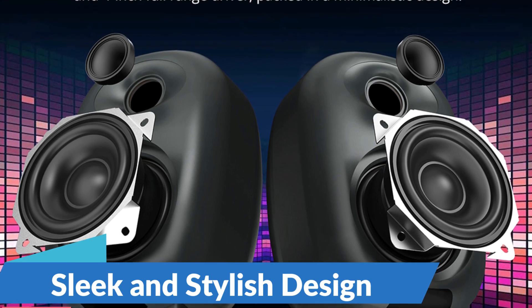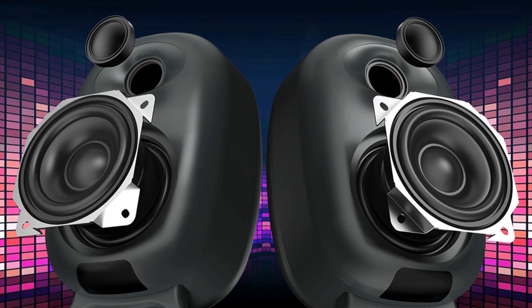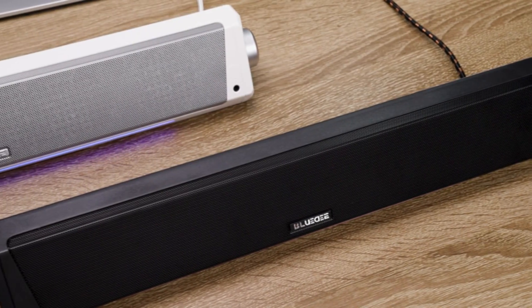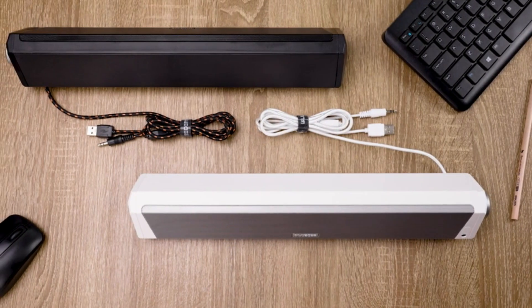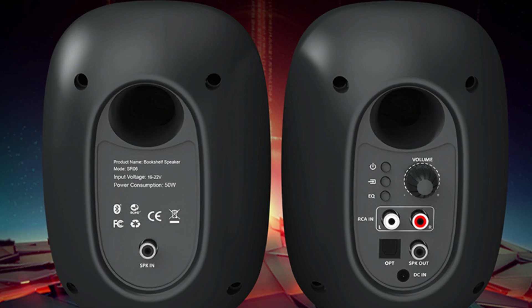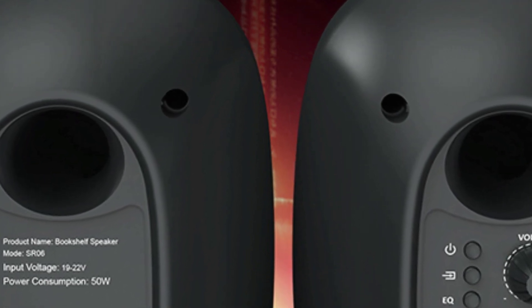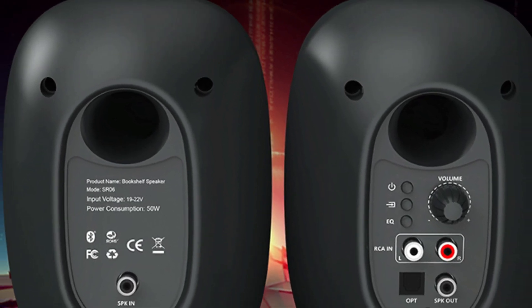Sleek and Stylish Design: with its sleek and modern design, the Bestison soundbar complements any gaming or home entertainment setup. Its compact size makes it ideal for placement in front of your TV or monitor, while its minimalist aesthetic adds a touch of elegance to any space. The soundbar also features easy-to-use controls that allow you to adjust the volume, change inputs, and customize your audio settings with ease. Whether you prefer crisp highs or booming bass, you can tailor the sound to suit your preferences — making it the perfect audio companion for gamers, movie buffs, and music lovers alike.